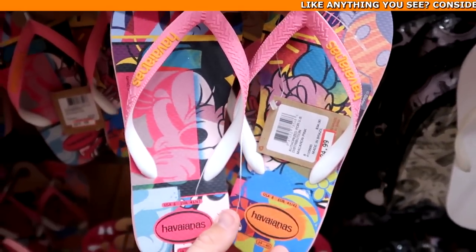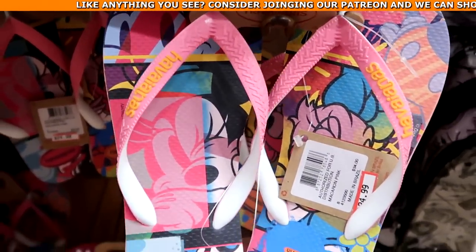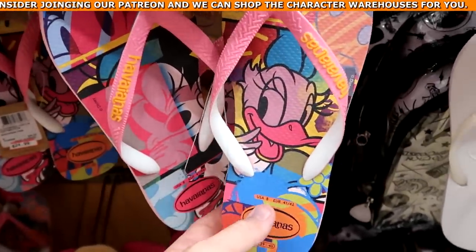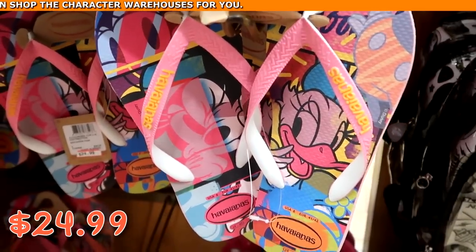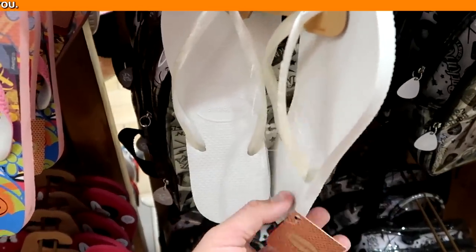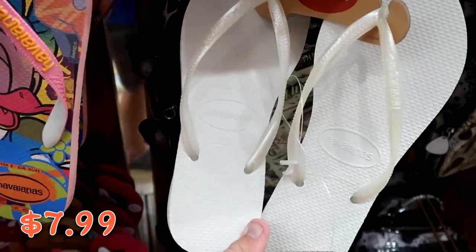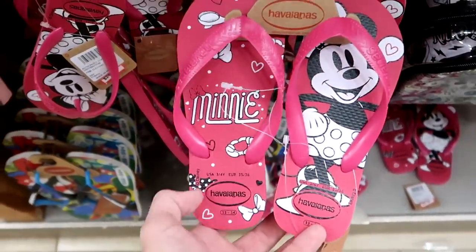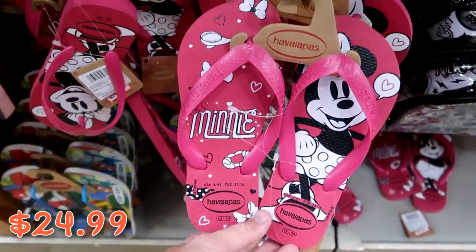They also have Disney Havaianas flip-flops — one pair with Daisy Duck and Minnie Mouse for $24.99 from $34. And a classic white pair of Havaianas for only $7.99. They also have ones with Minnie Mouse for $24.99.